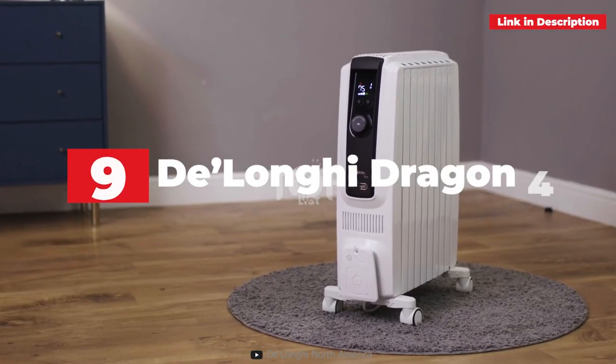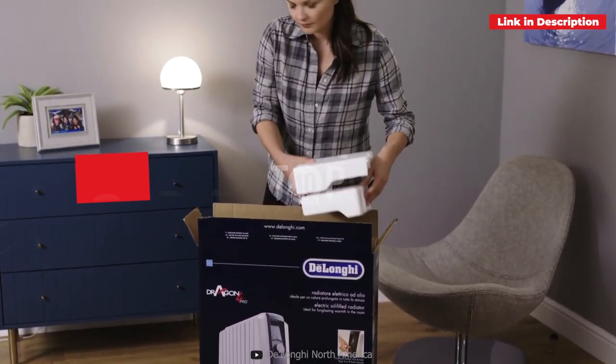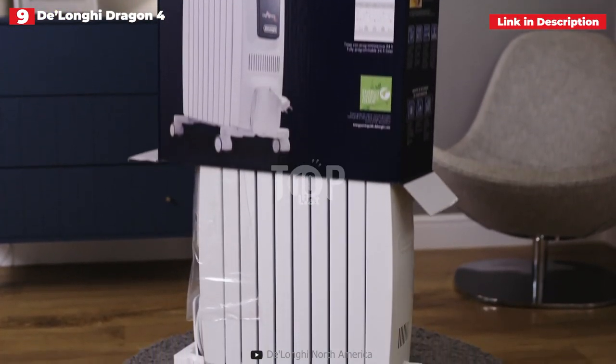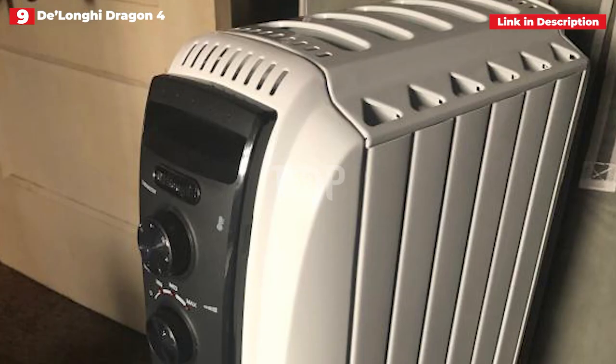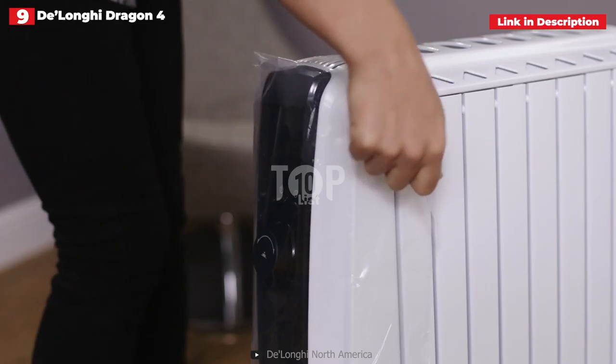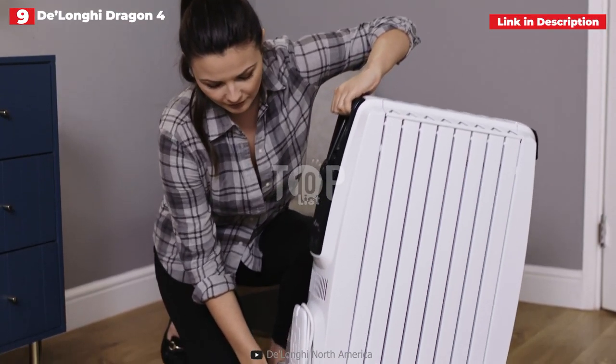9th place: DeLonghi Dragon 4 Programmable Portable Radiator Heater. People may associate DeLonghi with espresso machines rather than household appliances, but their Dragon 4 space heater is among the finest on the market. The 1500W device has three heat settings and an easy-to-use timer, exemplifying the phrase "set it and forget it." While it's not simple to use right away, reading the handbook for 5 minutes will clarify everything.